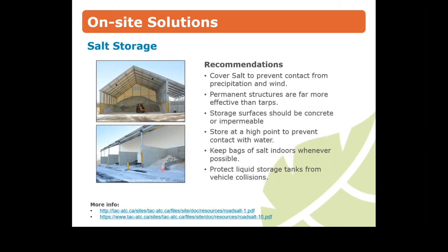Much of the salt contaminating the environment comes from improper storage and handling of salt. Be sure to cover salt to prevent contact from precipitation and wind. If possible, erect a permanent structure, as they are far more effective than tarps. Store salt at a high point and indoors to prevent contact with water and protect liquid storage tanks from vehicle collisions.